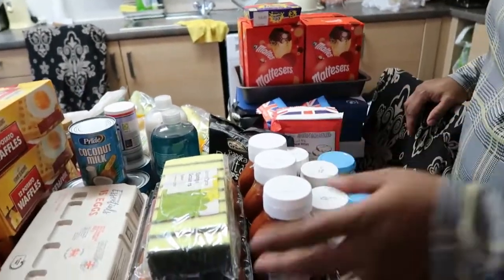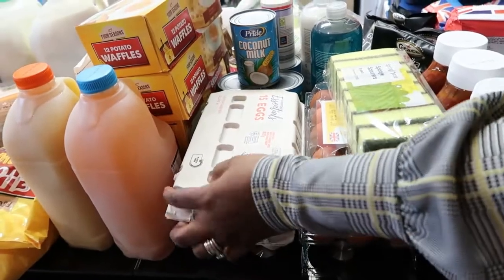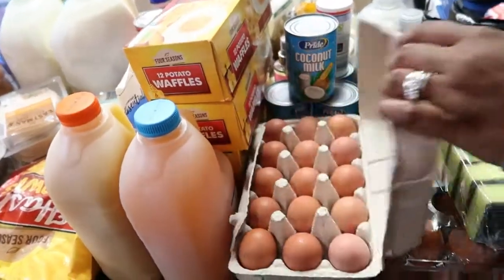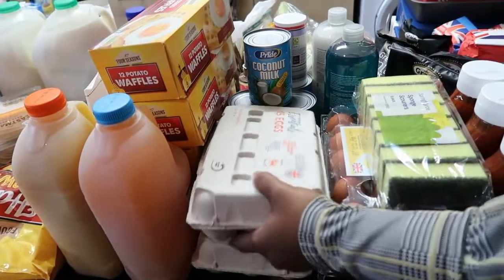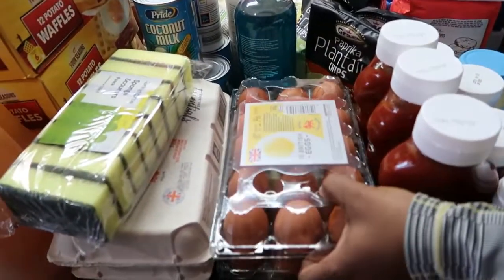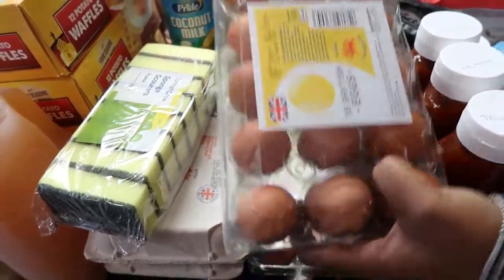Over here we have some eggs. These eggs are quite small this time around — these are from Aldi. I don't know why they are small. I got two of them, £1.18 for a box. The Tesco ones look a bit bigger and are also the same price, £1.18 — I bought two of those as well.